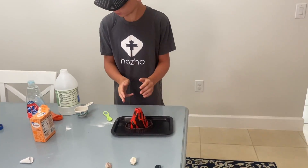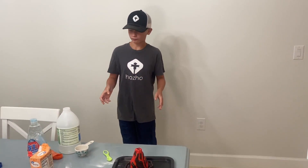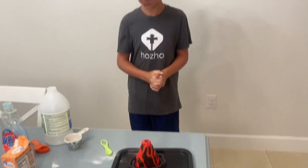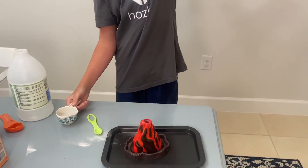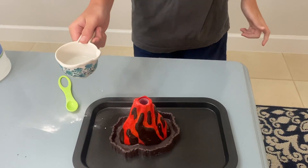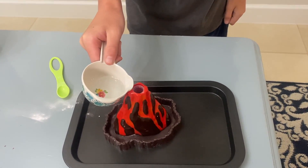Alright, we have everything ready and we have the vinegar. This could go very, very bad. So let's get started. Watch this just explode like it hits the ceiling. Three, two, one.